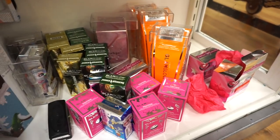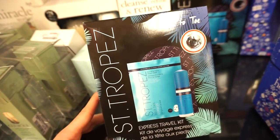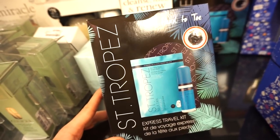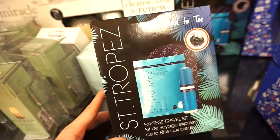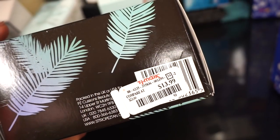They also have a section of GlamGlow products — they're usually pretty well stocked on GlamGlow here. Next, I see the St. Tropez Express travel kit — we get the self-tanner in a deluxe size, the bronzing face sheet mask, and a mitt, all for $13.99.